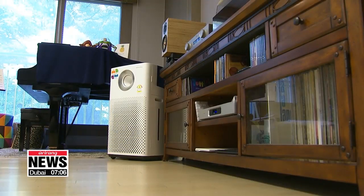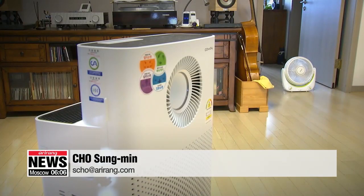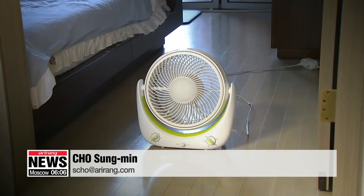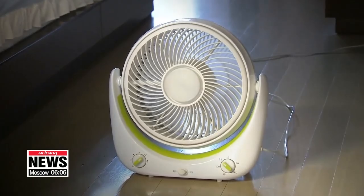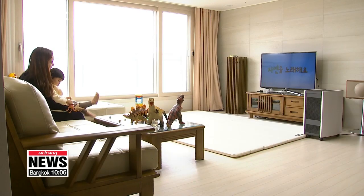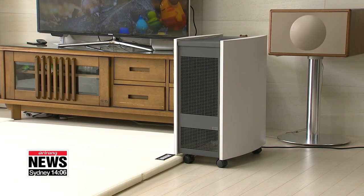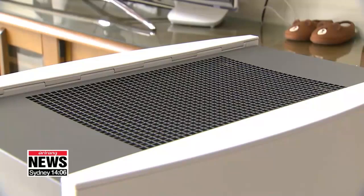Circulators are fans that accelerate the movement of air through the room. They can boost air cleaning speeds by up to 10 percent if placed right at the door facing outward. The developers are currently trying to commercialize the program to inform people about ways to use their air purifiers in the best way possible. Cho Sung-min, Arirang News.